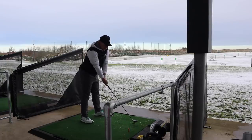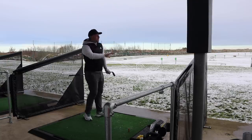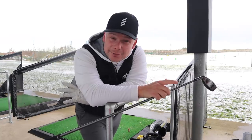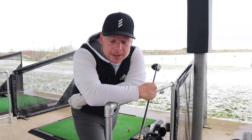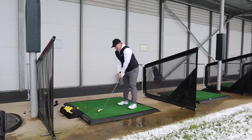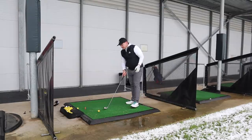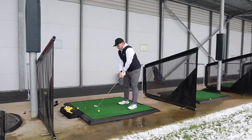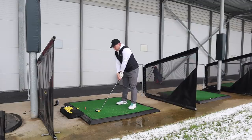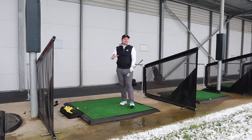Don't be scared to put a seven wood, five wood, or nine wood in the bag. There are tour players gaming seven woods on the European and PGA Tour — because it's way easier than trying to hit a four iron, five iron, or three iron. This video is subjective, so it's really important that you go and try these clubs, get fitted for them, see what works for you and what doesn't. Just because I think it's the best doesn't necessarily make it the best.